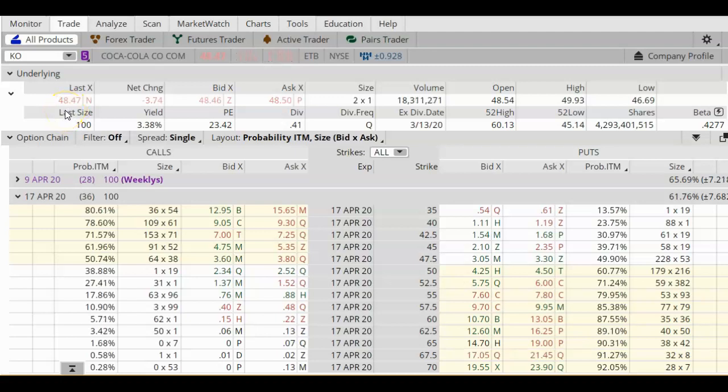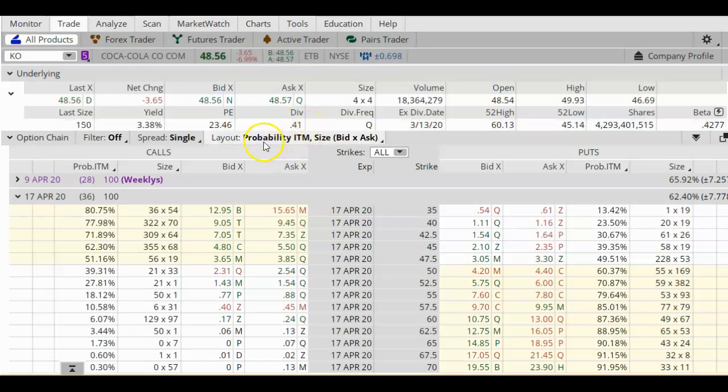Looking at this chart, I think Coke may actually go down a little more. Coke pays a quarterly dividend of $0.41 per share. The ex-dividend date is March 13, which is tomorrow. So if you really wanted to get this dividend, today — March 12 — is the last day you can buy this stock and be eligible. You need to own the stock one day before the ex-dividend date to qualify. Under yield it says 3.38%, assuming a purchase price of approximately $48.50.